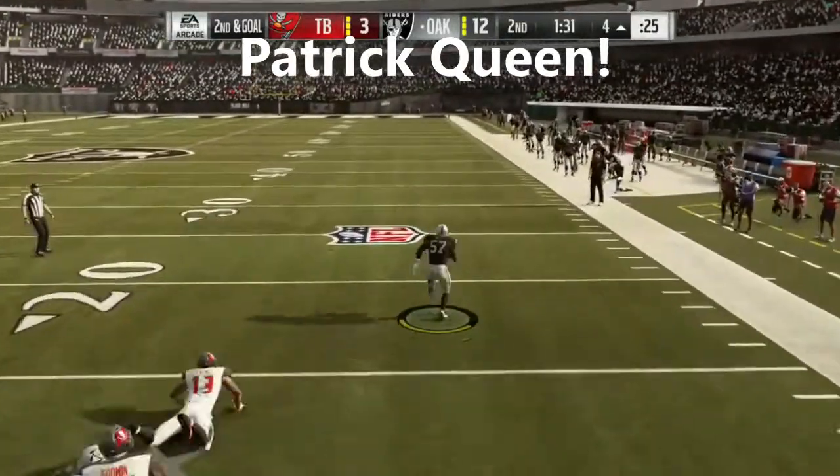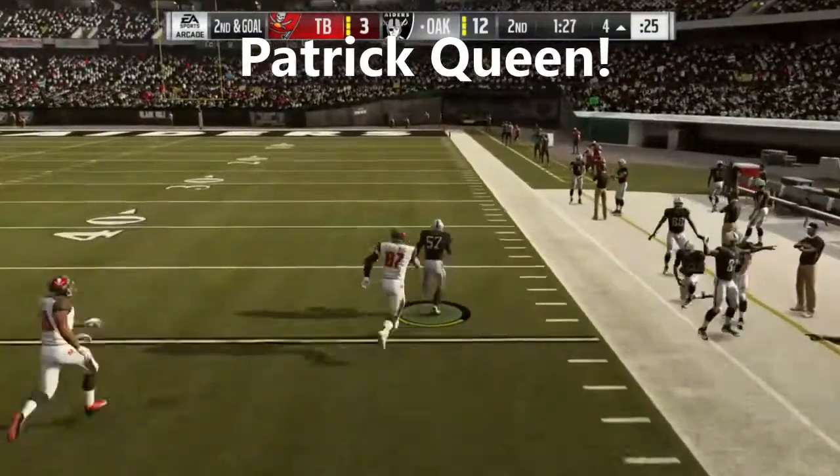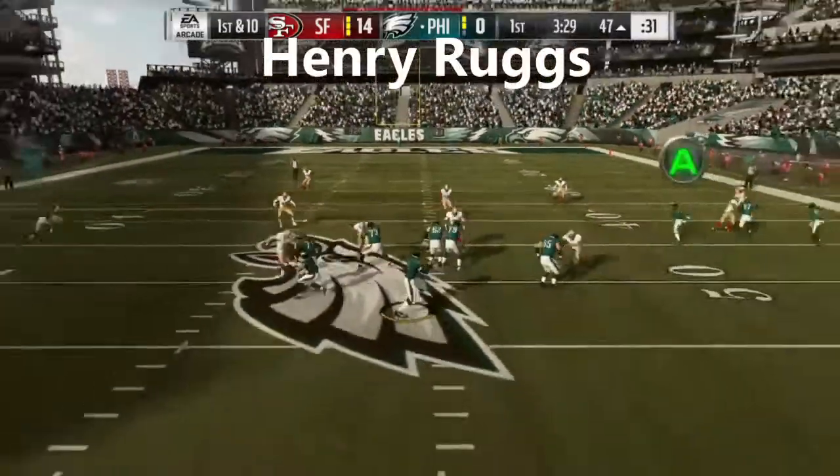And now running right through it, and nothing but daylight ahead. He's at the 50. Oh, and now he bowls him over — a terrific return as he takes this in at the 47.